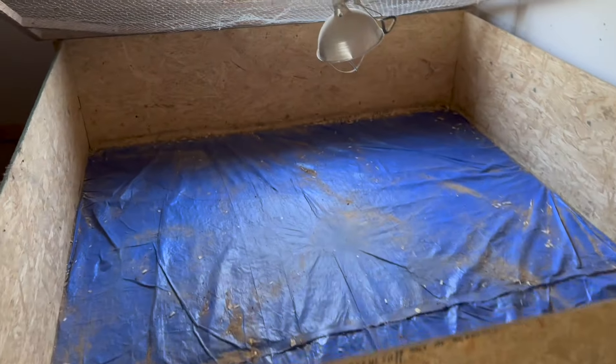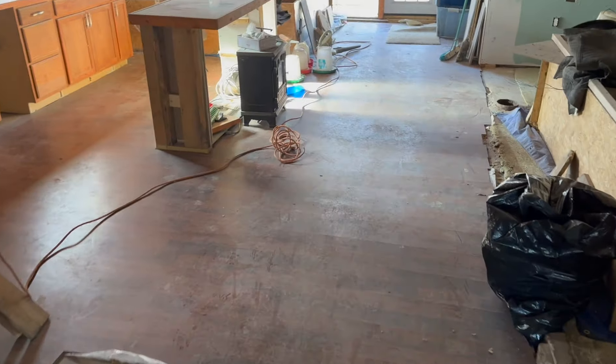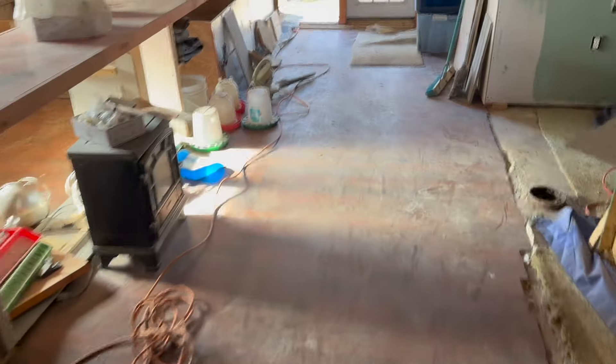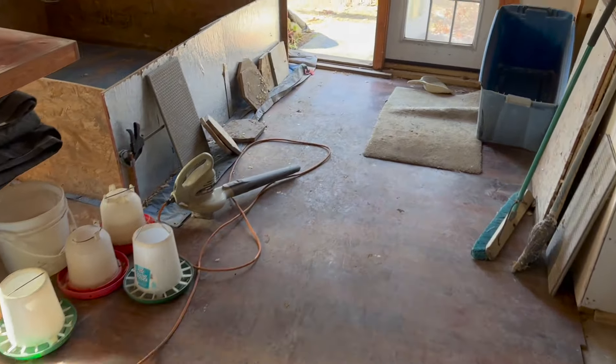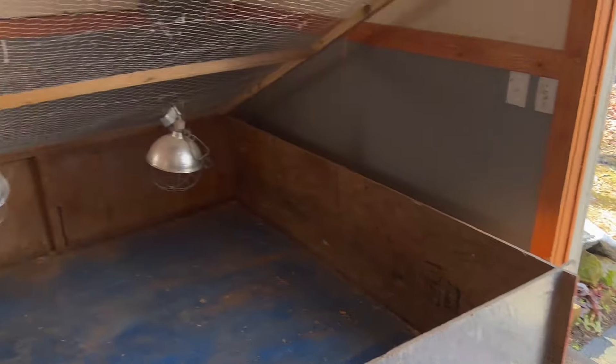Brooders are cleaned out, we're gonna get some pine shavings, and I'm gonna keep sweeping. I've got the trusty old leaf blower in here just blowing it out, so it will be nice when these birds are ready. Just an update — first week of March, we will have our first batch of birds. Brooklyn and I will be going and picking those up and the brooder area will be ready.